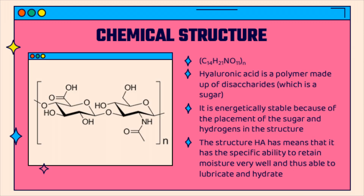A polymer is made up of many repeating monomers. For hyaluronic acid, the monomer is a disaccharide, which is a type of sugar molecule. This long chain of repeating disaccharide molecules gives hyaluronic acid a stable structure, meaning it doesn't easily react to other chemicals, and allows it to have special properties like the ability to trap water, so it is able to hydrate and lubricate.